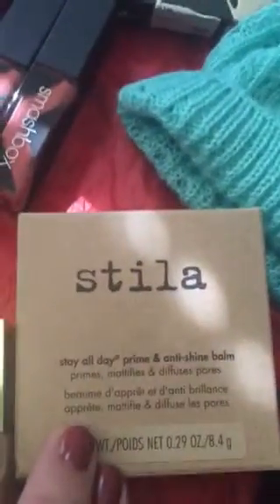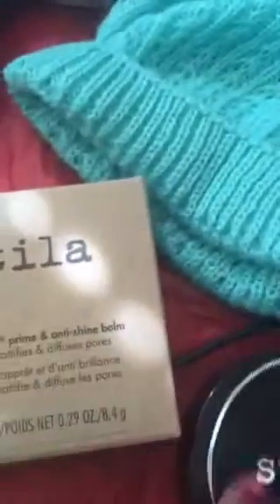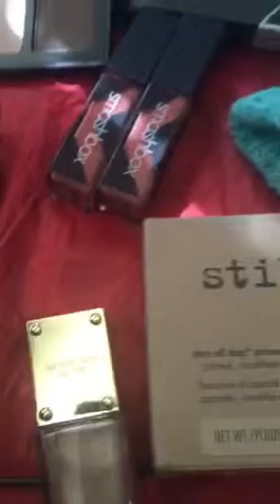This is a Stila Stay All Day Prime and Oil Shine Balm. And Michael Kors — I love his nail lacquer in Posh.